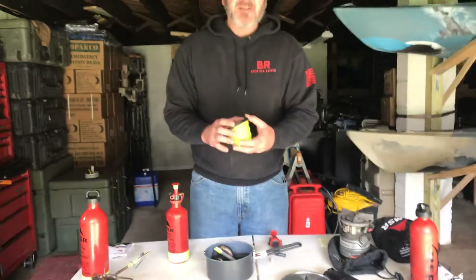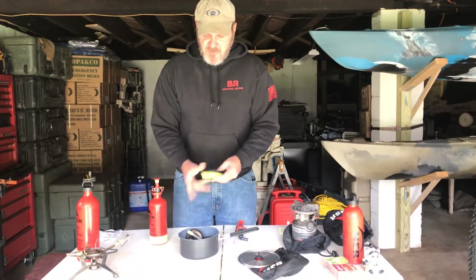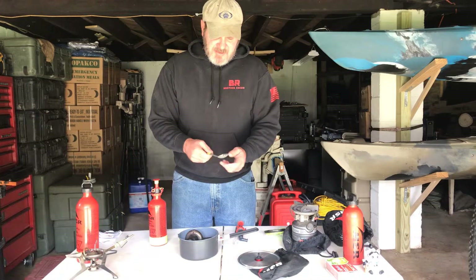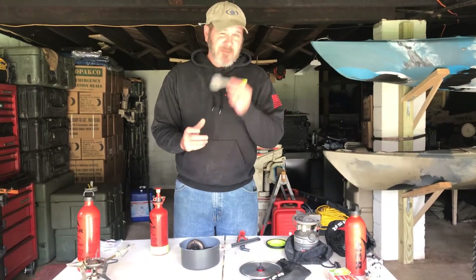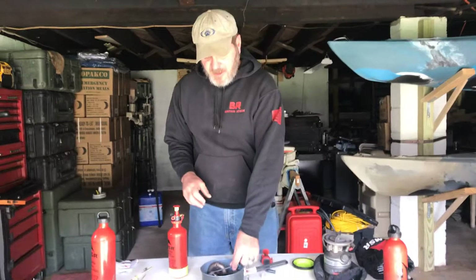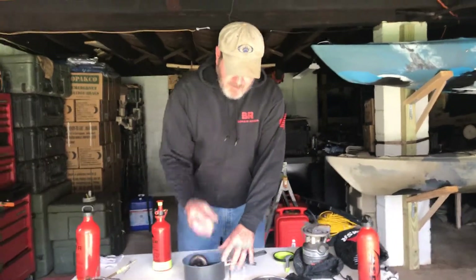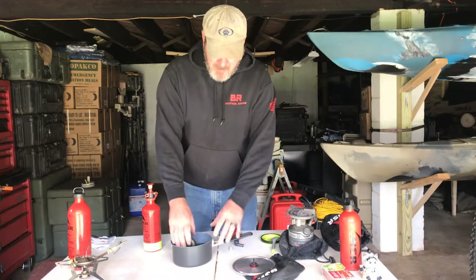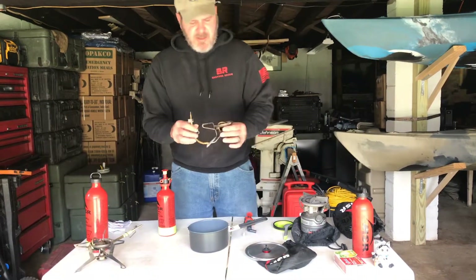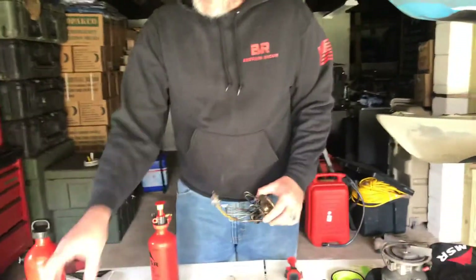I've got my Sea to Summit cup — this is more just for measuring, and a nice hot cup of cocoa or if there's a friendly camper around offering coffee I can walk up with my own mug. It collapses down nice and small, fits in my pot. I've got my Sea to Summit titanium spork — I did have to modify this a little bit; I cut off about a quarter inch, put it on my table saw, put it on the grinder to smooth it out, just to make sure I could get it in there. So everything fits in the pot. I also have my lighter in there to make sure the stove gets lit, and I have emergency matches in my bag as well.